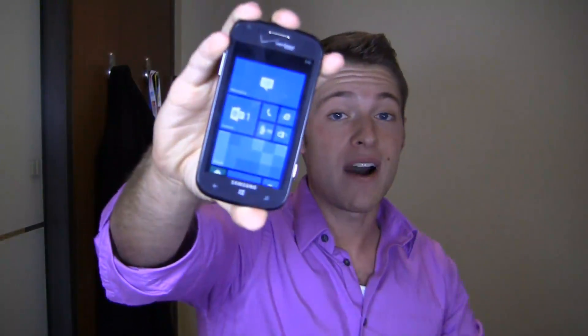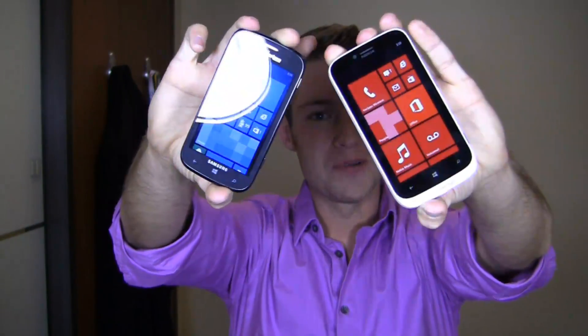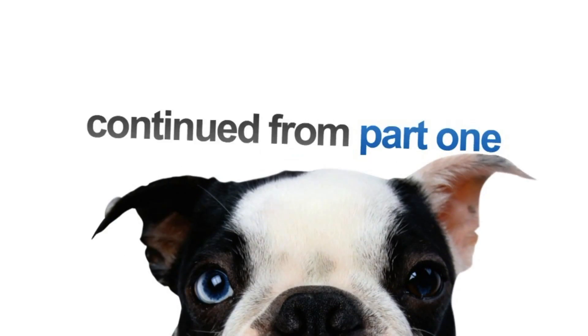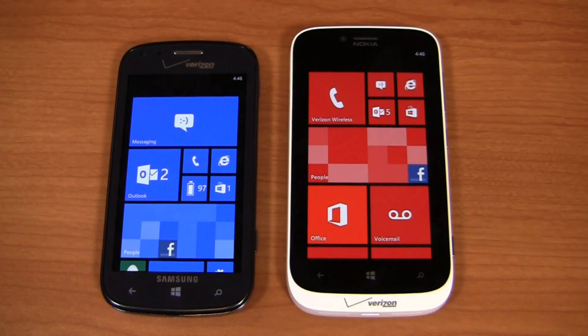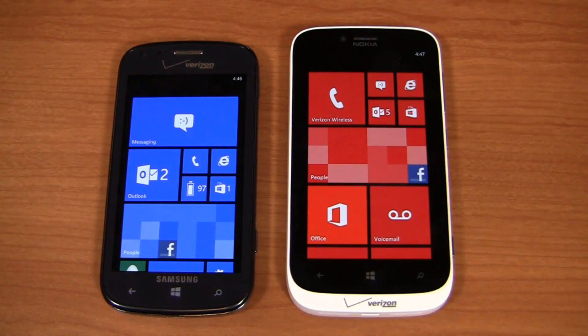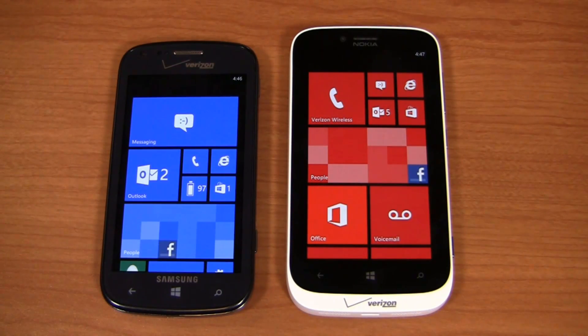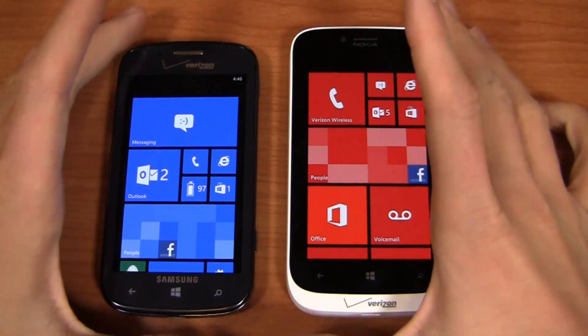It's part two. Ativa Odyssey versus Lumia 822 — Samsung versus Nokia. Who's going to win? It's part two of a dogfight battle between the Samsung Ativa Odyssey and the Nokia Lumia 822, two mid-range Windows Phone 8 devices on Verizon Wireless. They're both $49.99, so it presents an interesting conundrum if you're walking into the store trying to decide which one to go with. It's part two of the dogfight and we're going to continue trying to figure that out.